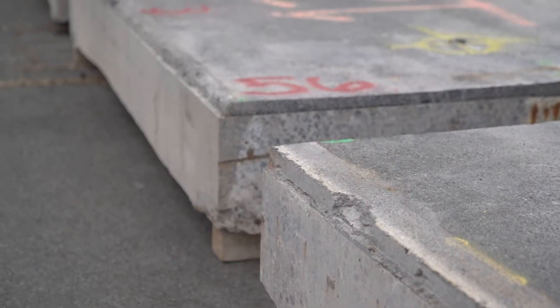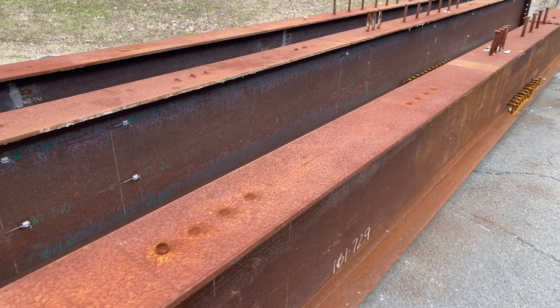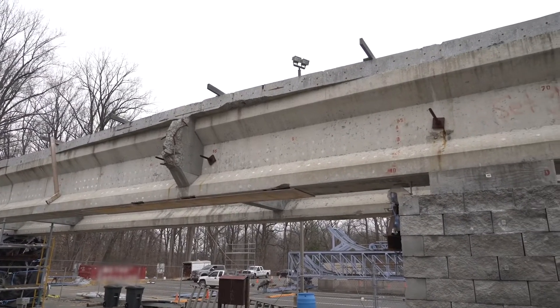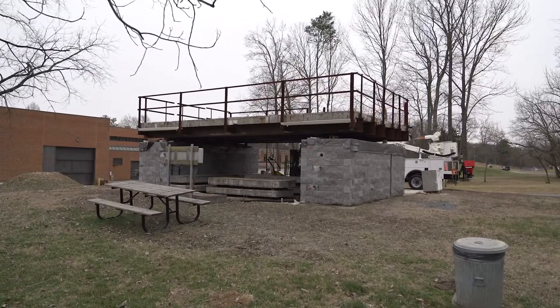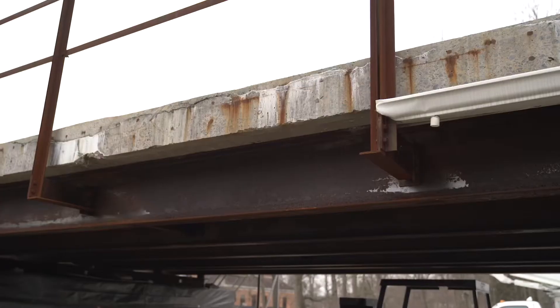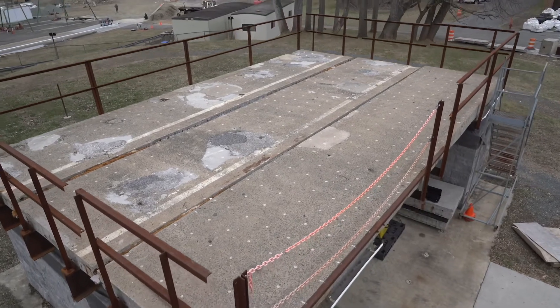The NDE lab has an extensive collection of concrete and steel specimens salvaged from in-service highway structures. For example, two pre-stressed girders from a bridge on Maryland State Route 90, a 30-foot length of bridge deck from Haymarket, Virginia, and a number of sections of the Arlington Memorial Bridge Deck. These samples provide researchers with real-world, full-scale test specimens.